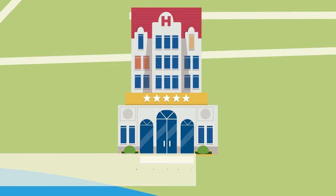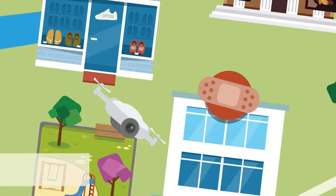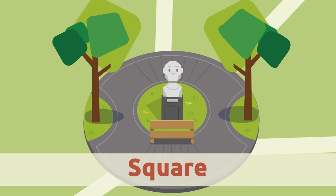Cafe. At the cafe you can have coffee and other drinks — the waiter will serve them to you. Square. A town square is an open space where many streets meet. Sometimes there are monuments, trees, and gardens in the square.